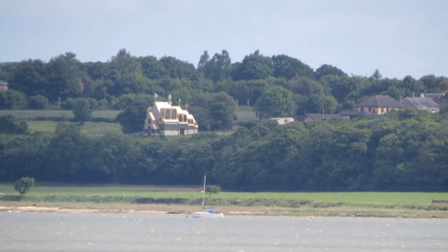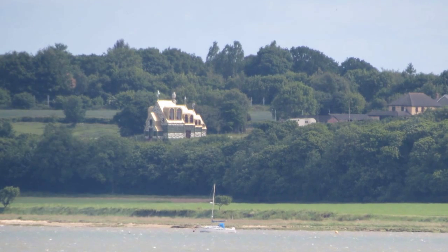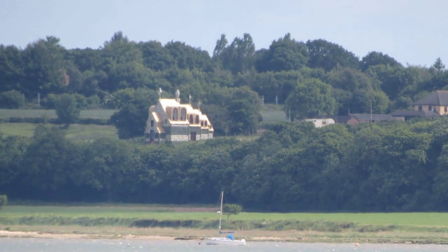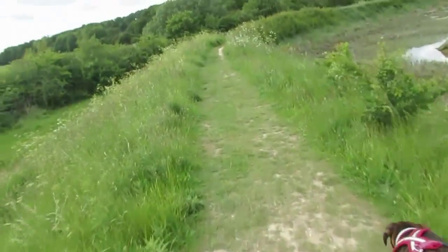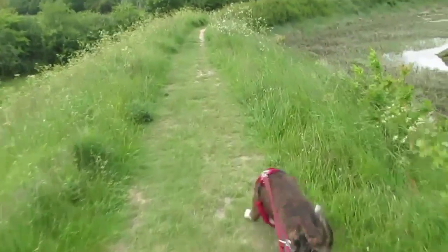Across the estuary on the Essex side, I can't help but take a photograph of Grayson Perry's house, which I think is quite extraordinary. A lot of people really hate it, but there you go.